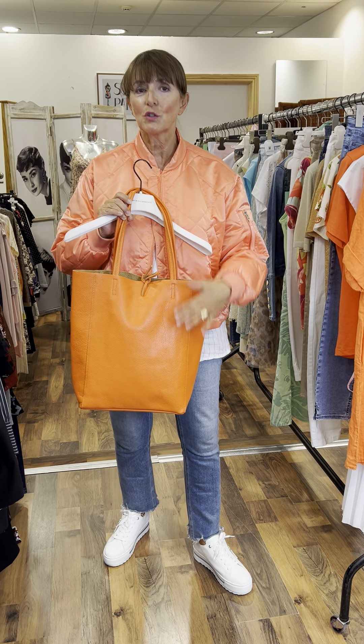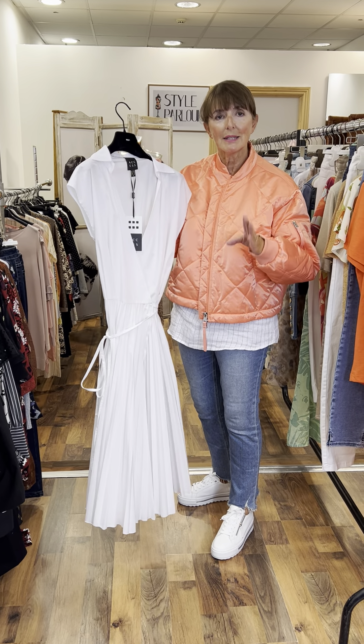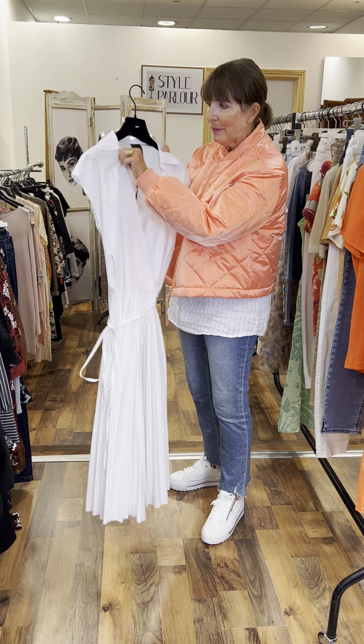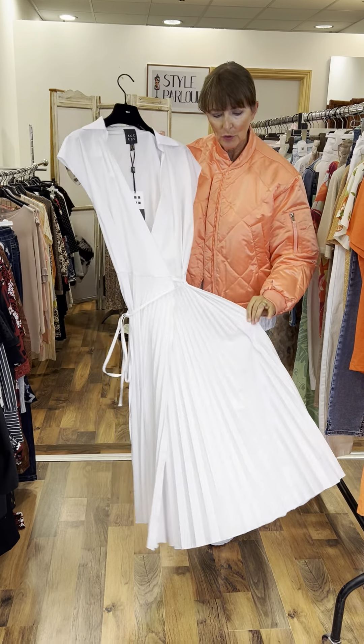I have a very beautiful white dress to show you by Access. This is gorgeous for this time of year. Now the size is quite small, so you would need to be a size 10 or small 12 for this piece. It has a wrap, a little collar, and a beautiful permanently pleated skirt on it. Little tie string here — and white always looks very well for summer. This one here is reduced to €64.95, so it's also a very affordable piece.